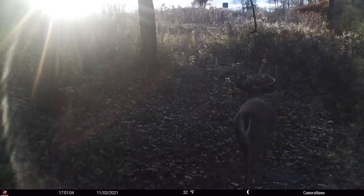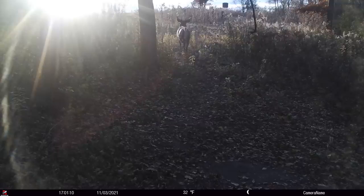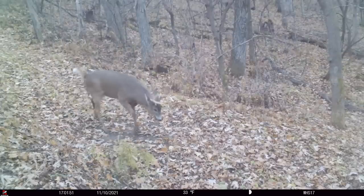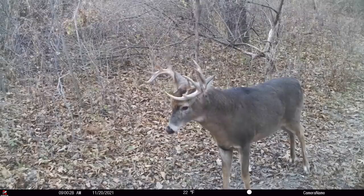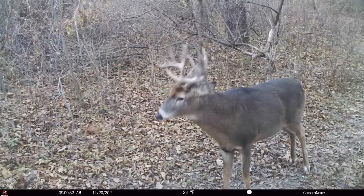A lot of times they're not even very aggressive with the licking branch. They're simply rubbing their pre-orbital gland scent from their nose and eyes on it and leaving their scent. We even have bucks that go up to it and, after they leave their scent, move their head and go around it — because it's almost like something sacred. So we don't want to add any scent to this.